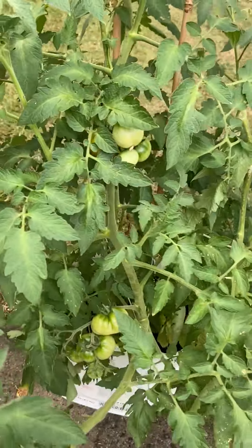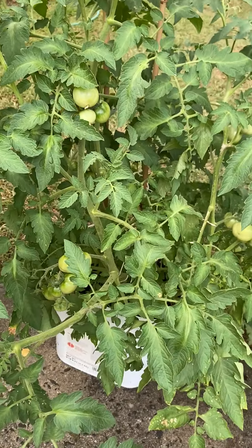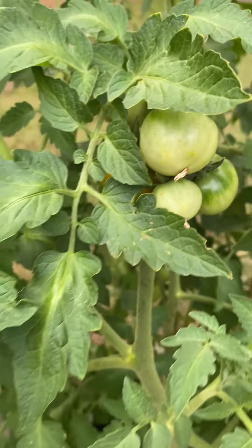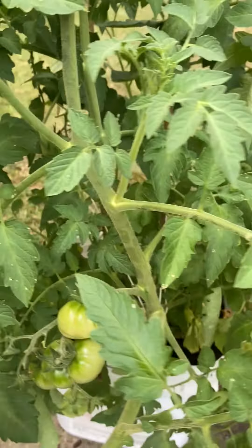More tomatoes. It's turning red, it looks like. Yeah, it's about to turn red.